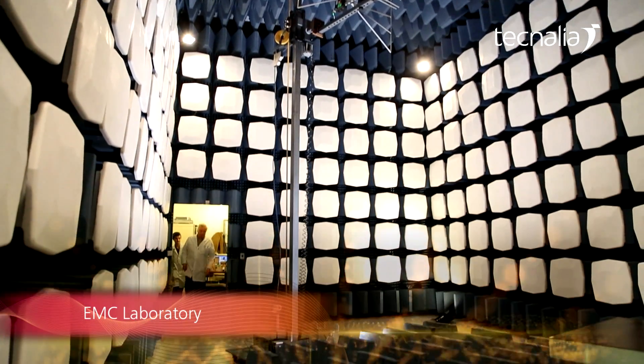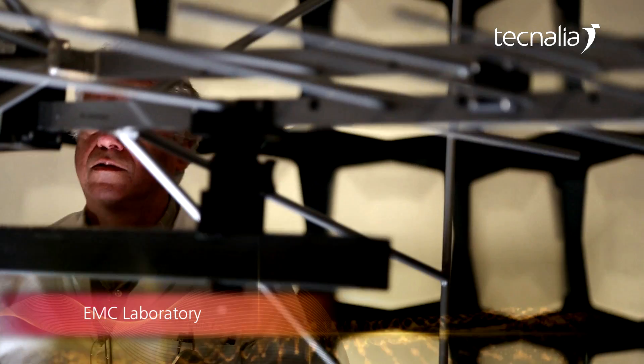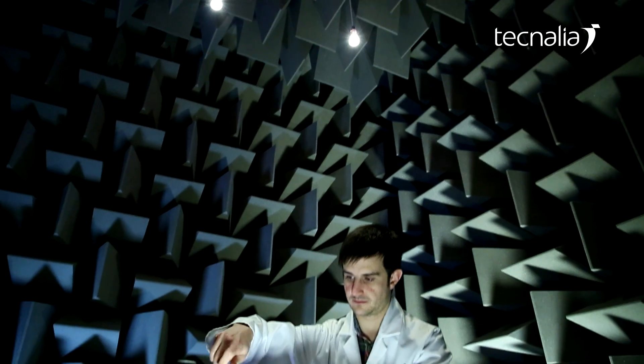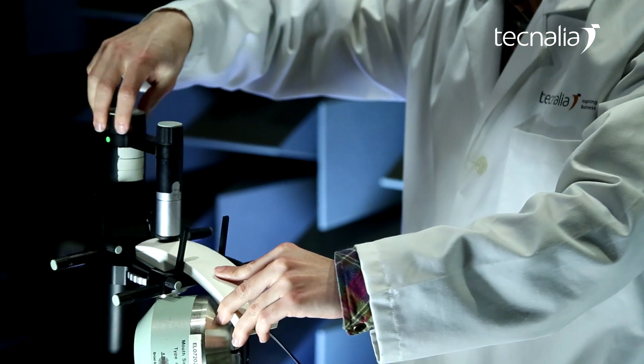The EMC laboratory provides immunity and emission testing for electric and electronic low voltage products and for communications, as well as measurements of radio acceptance for telecommunications equipment.